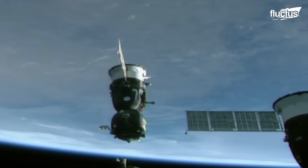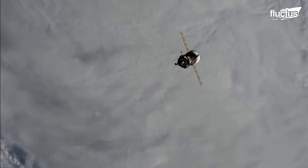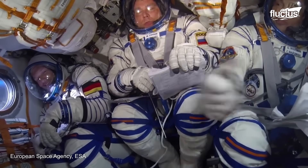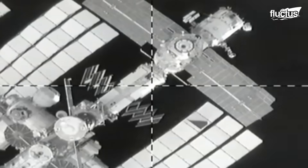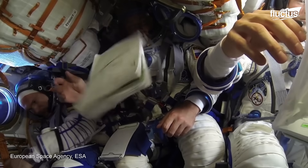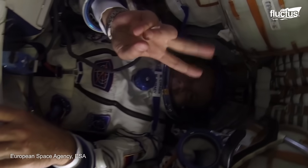Once in orbit, the Soyuz spacecraft performs a series of maneuvers to align itself with the ISS docking port. This process requires precision and is monitored closely by mission control centers on Earth. Once complete and pressure has been equalized between the two hatches, the crew can transfer from the Soyuz to the ISS where they can stay for up to six months.